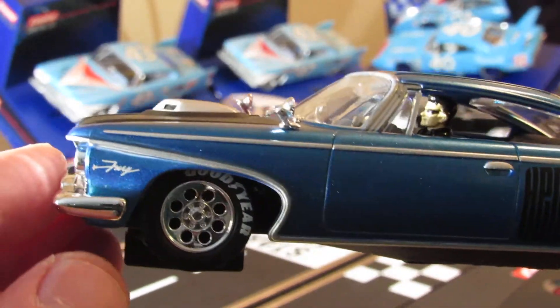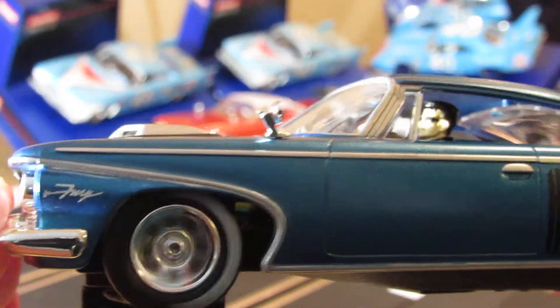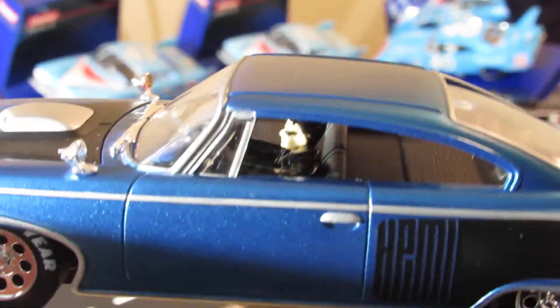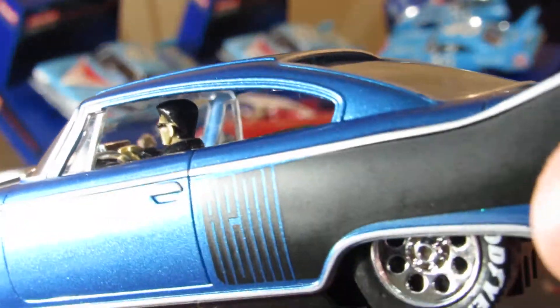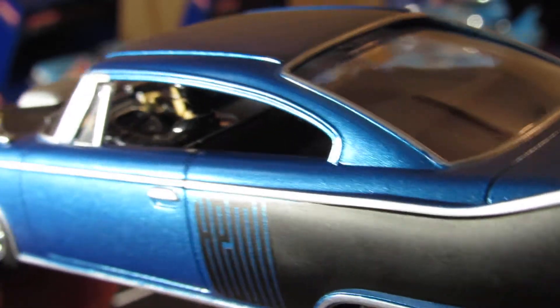Check out the rims on there - custom rims. It says Plymouth Fury on the front. Look at those rims, those rims are real nice. Got the Goodyear tires on them. You can see the driver in there with the black leather jacket. This one also has a clear steering wheel - see the steering wheel in there.